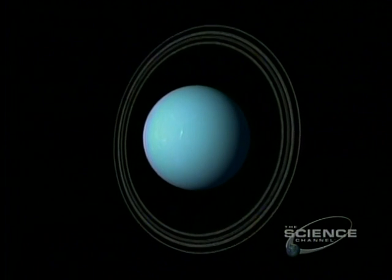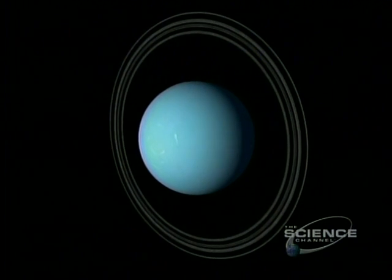Subsequently, 11 are confirmed. They emphasize the severe tilt of the planet — all of 98 degrees. Uranus orbits on its side.